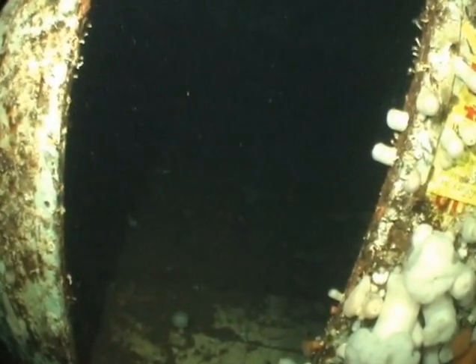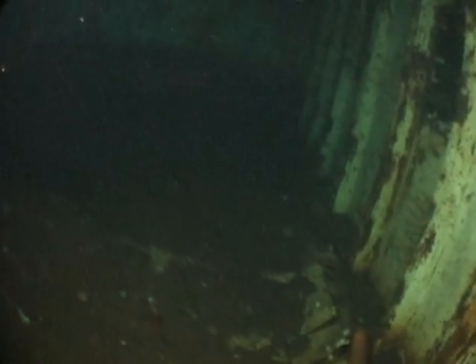I briefly entered a chamber at the stern and thought of the young man I knew who had lost his life on the wreck after getting lost inside.